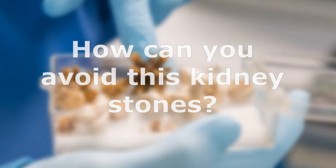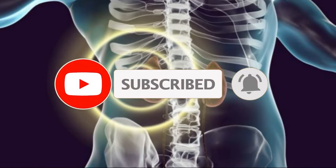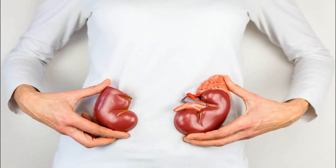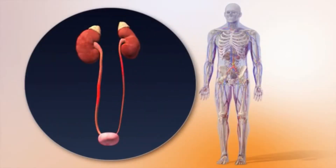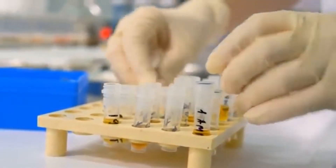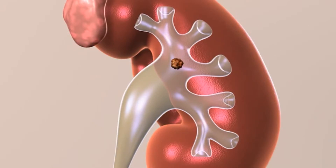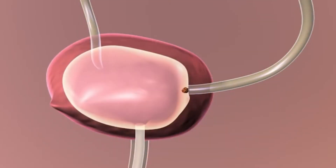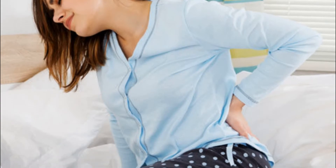How can you avoid kidney stones? Preventing kidney stones means preventing the conditions that support their formation. A correct eating plan established by a doctor can prevent new kidney stones. Urine may be lacking in substances that prevent crystals from adhering to each other, making an ideal environment for kidney stone formation. Kidney stones have many causes and can affect any part of the urinary tract, from the kidneys to the bladder. They generally do not have a single defined cause, and many different factors can increase the risk.